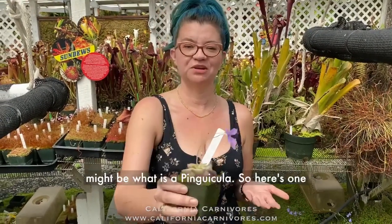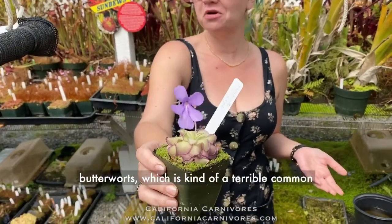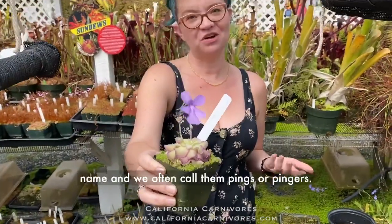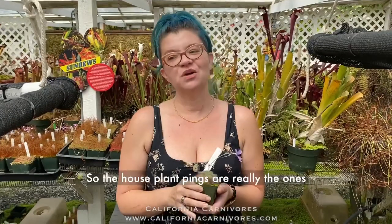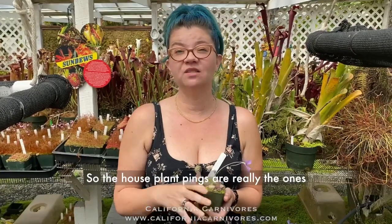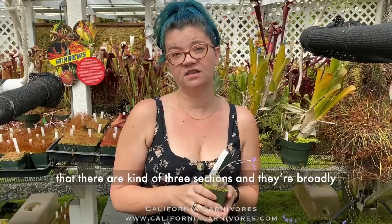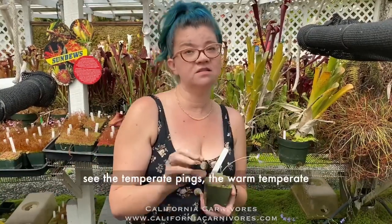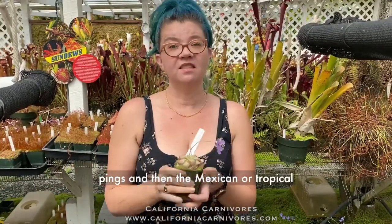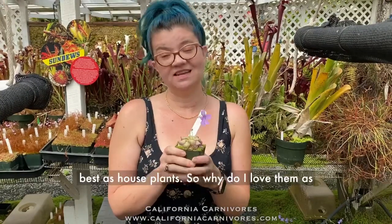What is a pinguicula? Here's one of my favorites. Pinguicula are also called butterworts, which is kind of a terrible common name, and we often call them pings or pingers. The houseplant pings are really the ones categorized as Mexican or tropical pinguicula. On our website, there are three sections categorized by climate: temperate pings, warm temperate pings, and Mexican or tropical pinguicula — those are the ones that do best as houseplants.